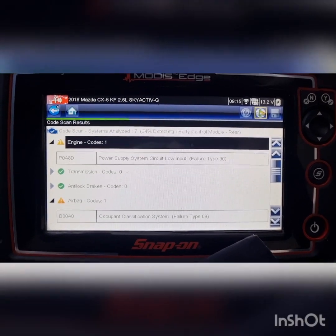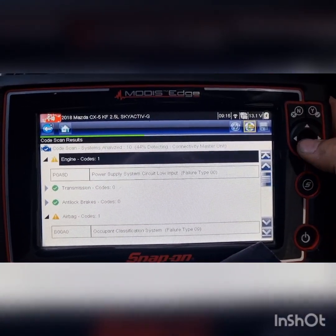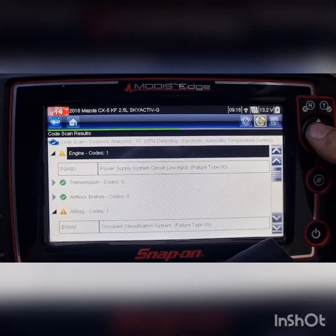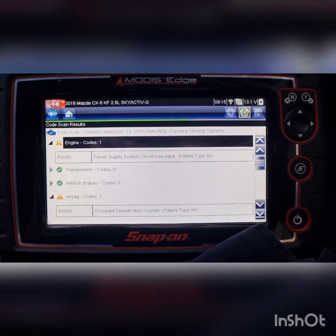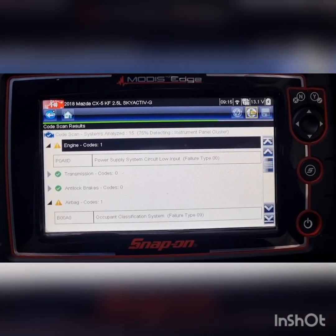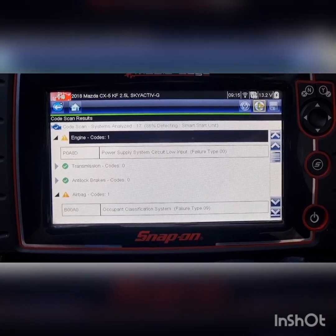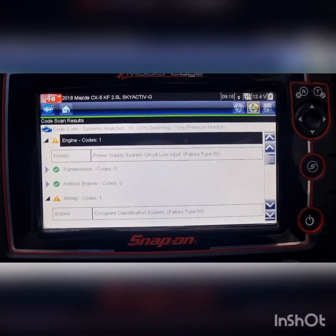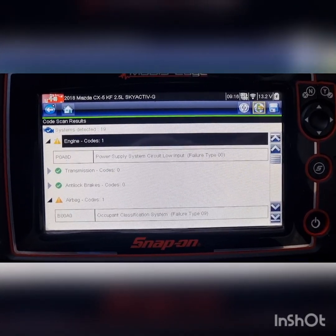Customer is also complaining of a slow-to-crank issue. Just got the scan tool doing a pre-scan — as you can see, 37% done. Power supply circuit low input — I've seen a few of these in the past, always down to bad batteries. Obviously it's got that current sensor on the side of the battery on the negative cable. We want our battery in top order for our stop-start system.